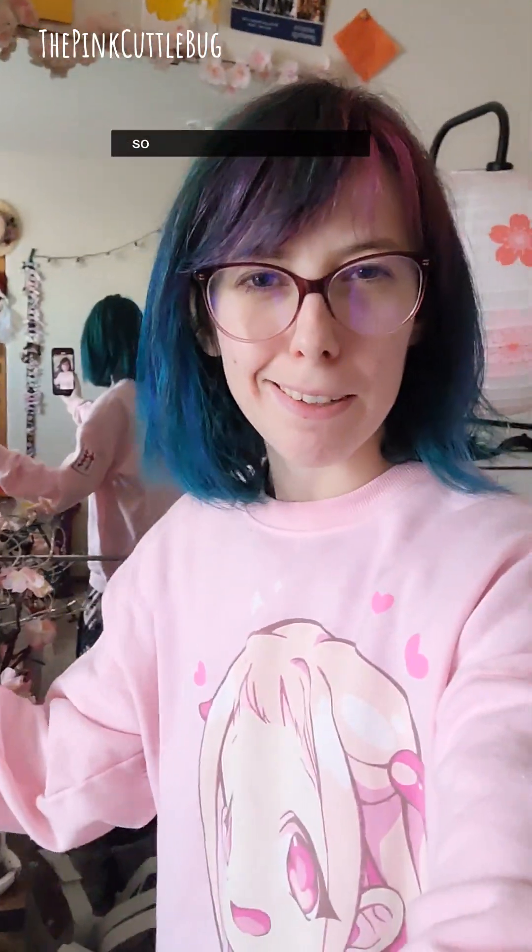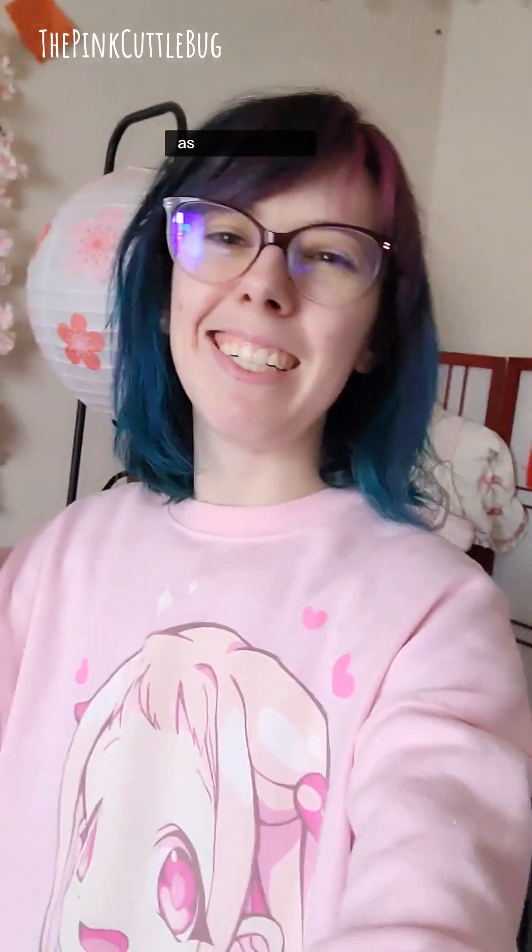Outfit. Check. The rest of my outfit is under my bed, so I'm not going to show that. As is the makeup. I didn't plan this very well.